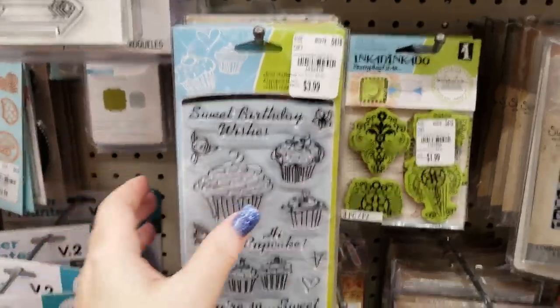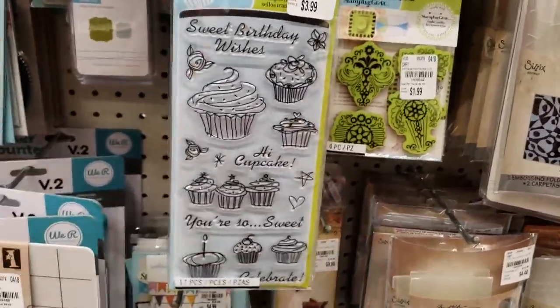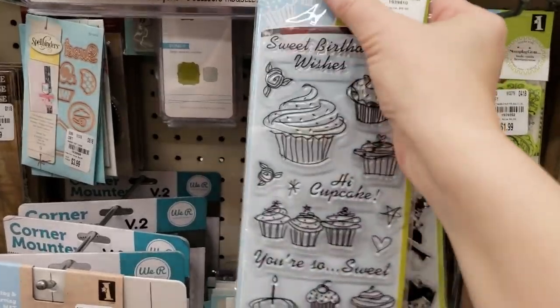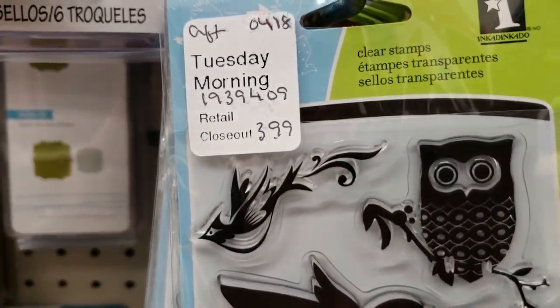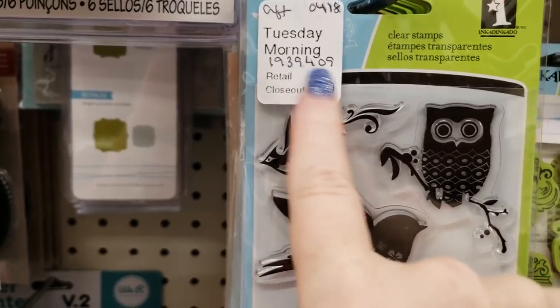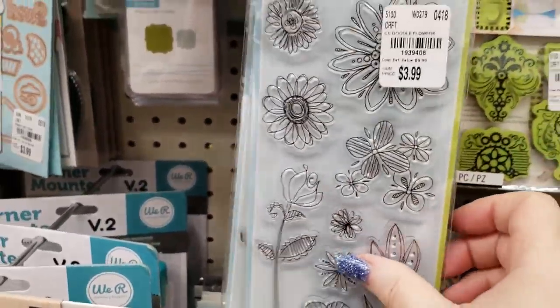They did get — like the other store — a bunch of these Inka Dinkadoo large stamps. They still have the small stamps too — the ones that are $1.99 and $1.49 — but these are the larger stamps. It's interesting because the last store I was at had the same sticker on them, so they must have come in at the same time.